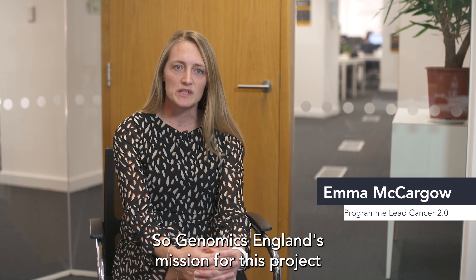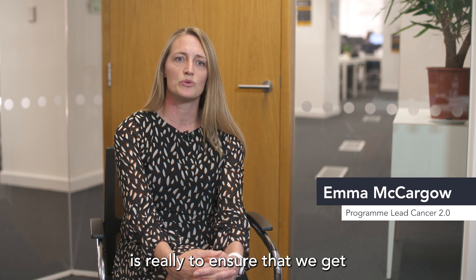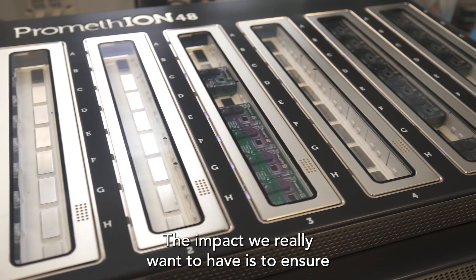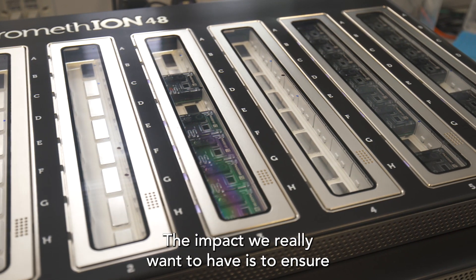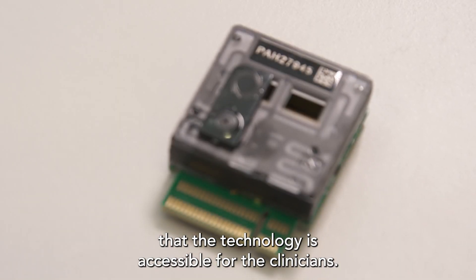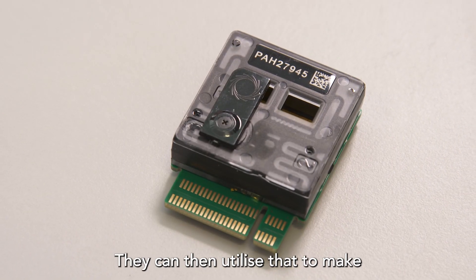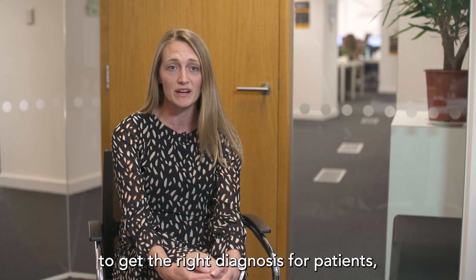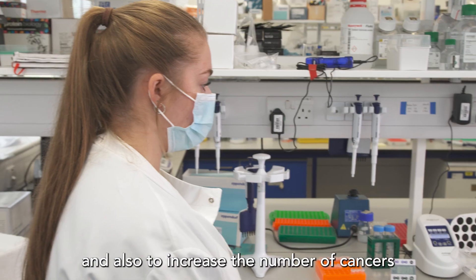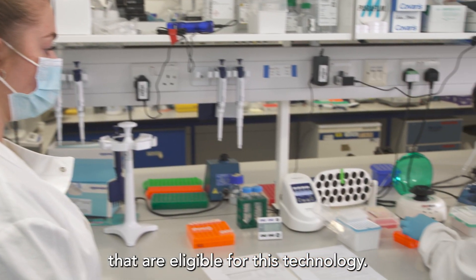Genomics England's mission for this project is really to ensure that we get this technology embedded into the NHS. The impact we really want to have is to ensure that the technology is accessible for the clinicians. They can then utilise that to make the right treatment decisions for patients, to get the right diagnosis for patients and also to increase the number of cancers that are eligible for this technology.